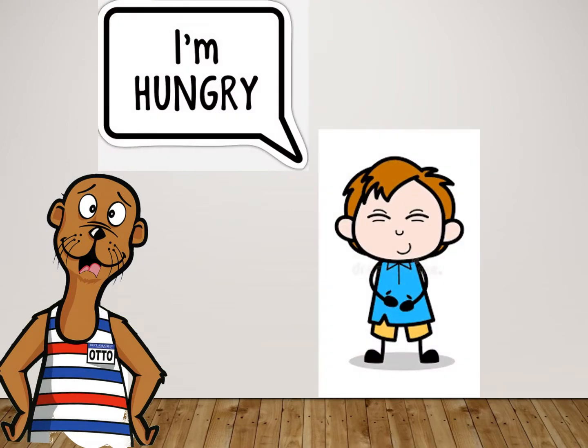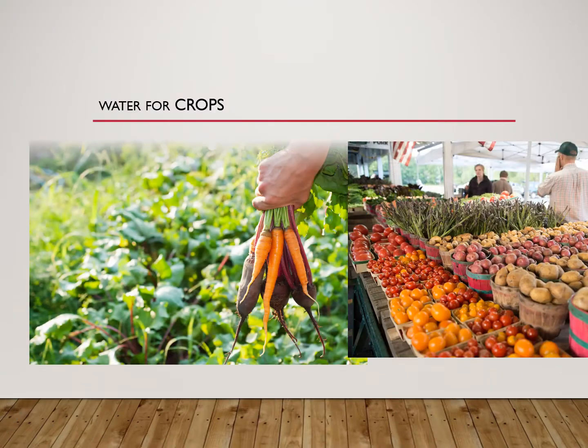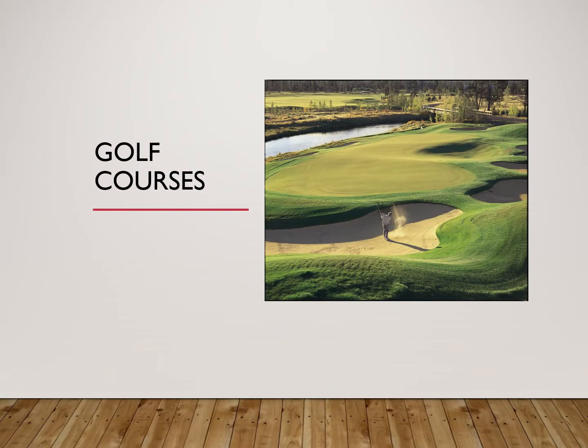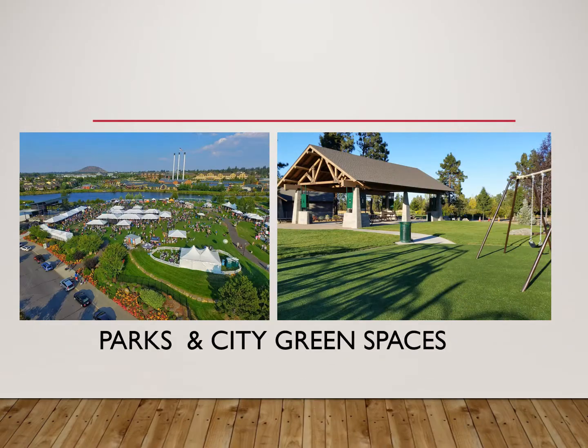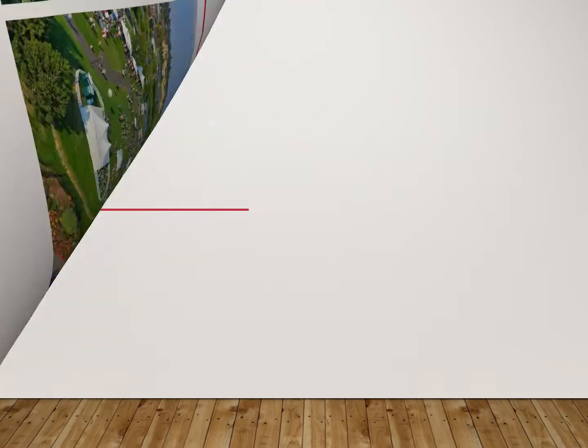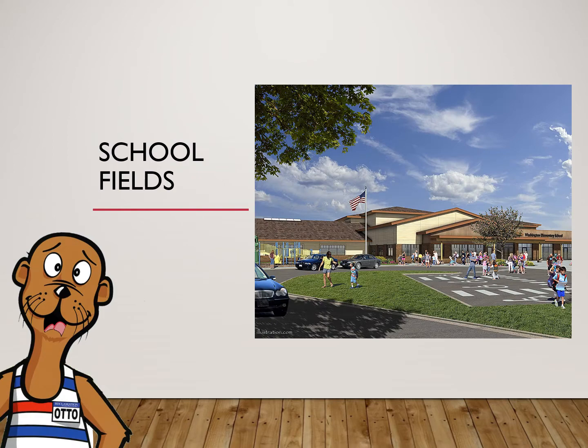But cows and sheep are not the only ones who need to eat. Local farms also use the canal system to get water to grow the foods you and I eat. The canal system is also used to deliver water to fun places like a golf course, parks and green spaces, and school fields.